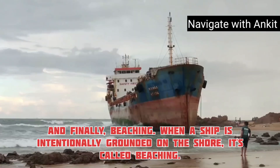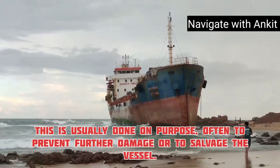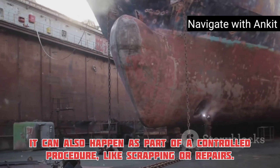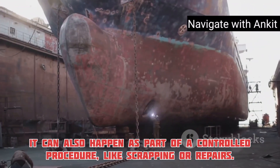And finally, beaching. When a ship is intentionally grounded on the shore, it's called beaching. This is usually done on purpose, often to prevent further damage or to salvage the vessel. It can also happen as part of a controlled procedure, like scrapping or repairs.